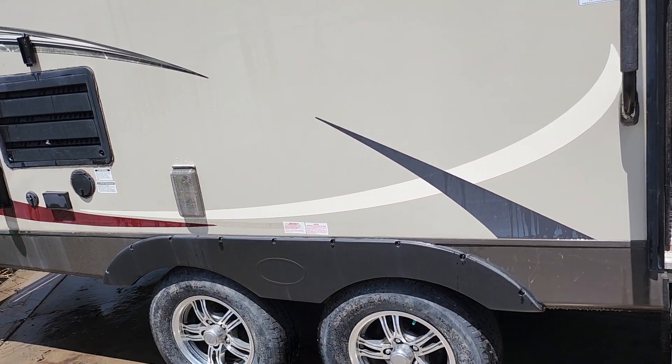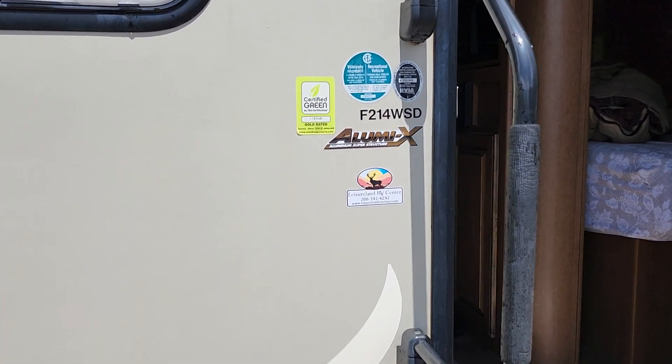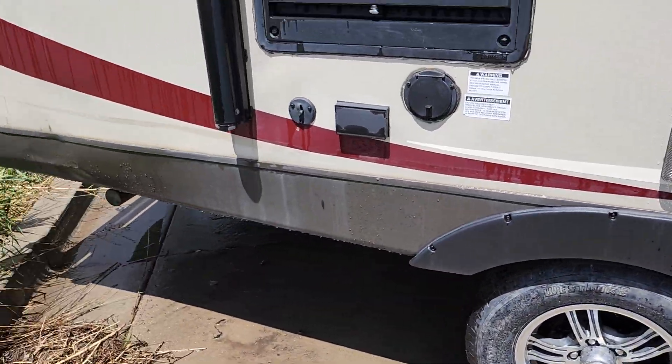Everything works great. The model number is an F214 WSD side dinette. I also packed the wheel bearings.